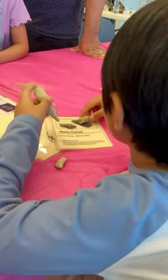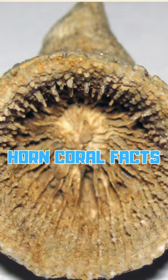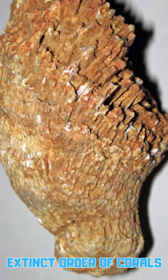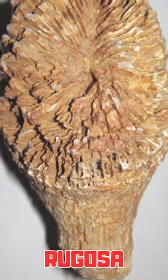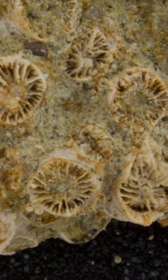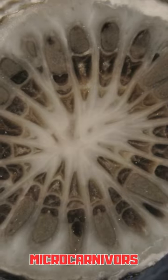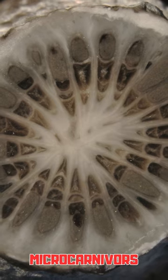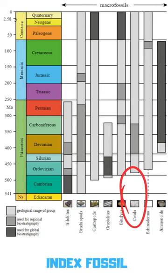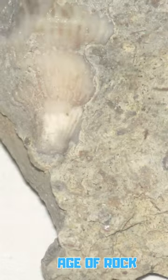Now we have horned corals. Let me tell you some facts about horned corals. Horned corals are from the distinct order of corals called rugosa. Horned corals were carnivorous, but the size of their prey is so small they are referred to as micro carnivores. Horned corals are used by paleontologists as index fossils to help determine the age of rock.